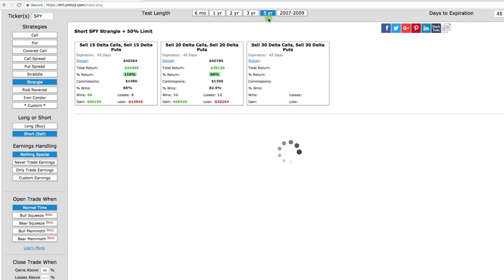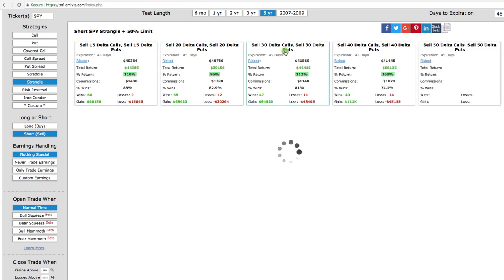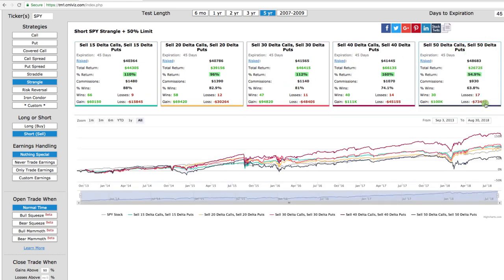I want to start with the five-year study, going back the most recent five years. At Navigation Trading, we typically sell the 15 Delta, 20 Delta, or 30 Delta. I also added the 40 Delta and 50 Delta — which would essentially be a short straddle at 50 Delta — just to give some different points of reference. During the last five years, it performed really well: high win rates of 88%, 82%, 81%. Very high win rates, and it's been a profitable strategy.